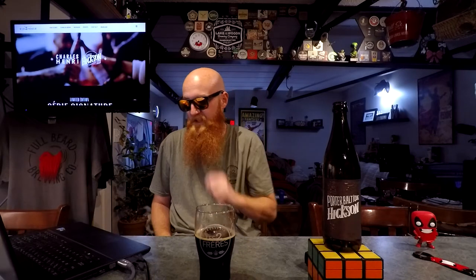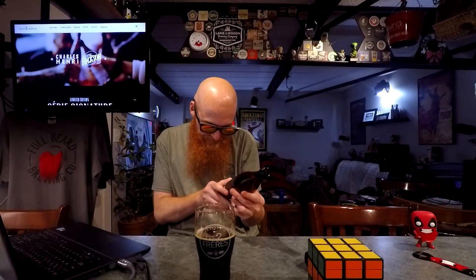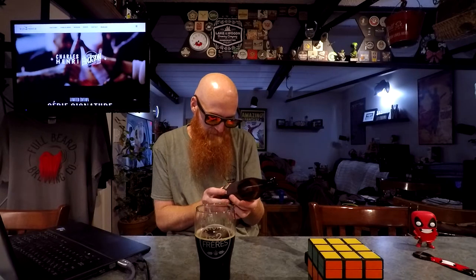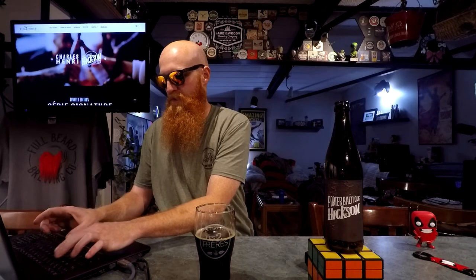I wonder if Untapped had the description better, but no — it's got the same thing in French. It would literally take me an hour to figure out what everything says because the font isn't the easiest to decipher. There's something about Matthew and Nicholas — those are the two brothers. I wonder what the Hickson Baltic Porter description actually says.